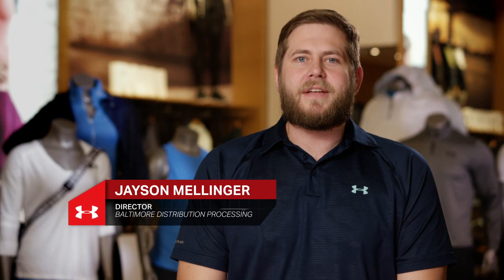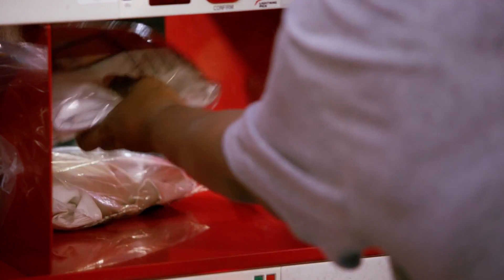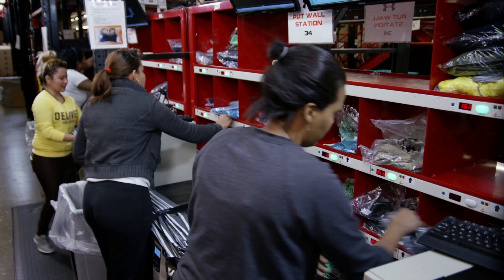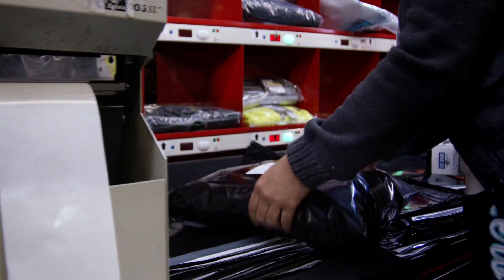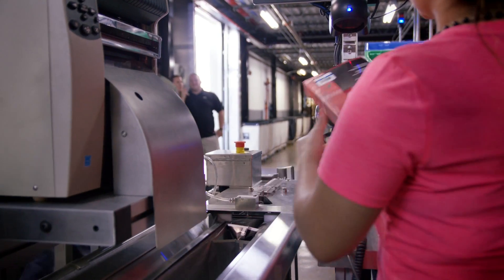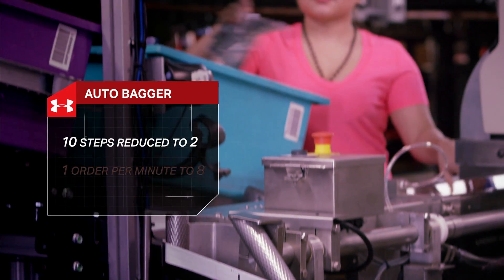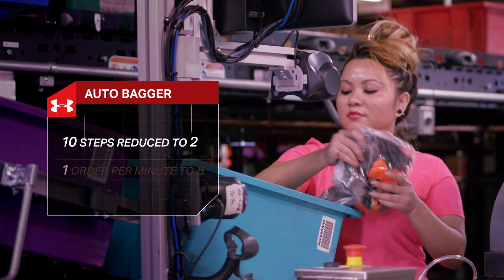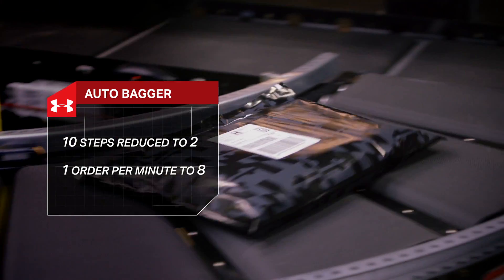We've had several major innovations at the Baltimore DH over the past few years. The put wall allows us to group multiple customer orders within one tote, which frees up capacity on our pick lines and enables us to get more orders out the door. Another major innovation is the auto bagger — it automatically bags orders together. We went from a process of 10 steps and reduced that to two steps. Our rate went from one order per minute up to eight orders per minute with the auto bagger.